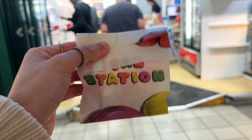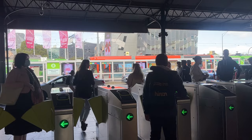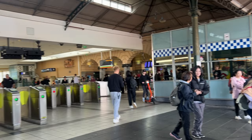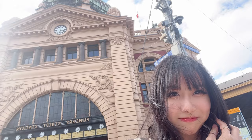I got some confectionery. All these pigeons - I call them pig-eons because they're so chubby. This is Flinders Street Station. I feel like a tourist.